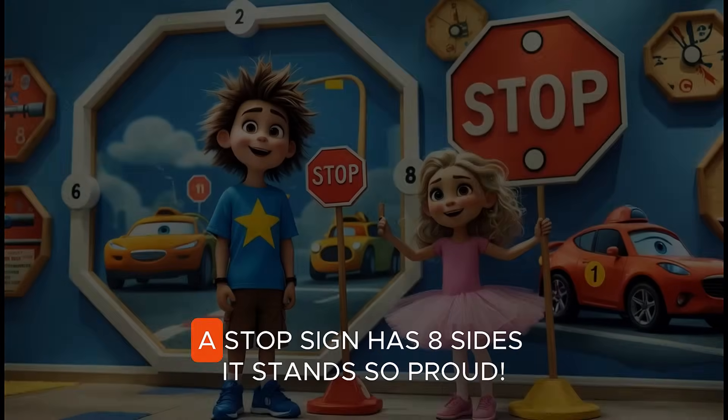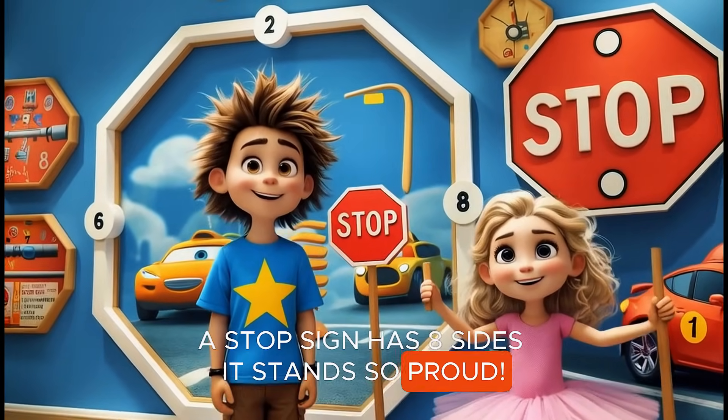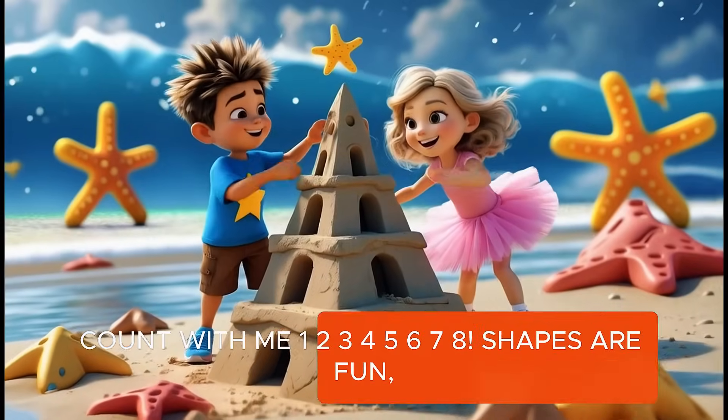Eight octagons. A stop sign has eight sides. It stands so proud. Count with me. One, two, three, four, five, six, seven, eight.